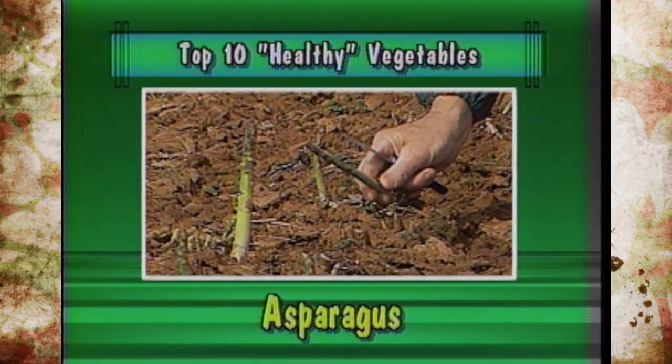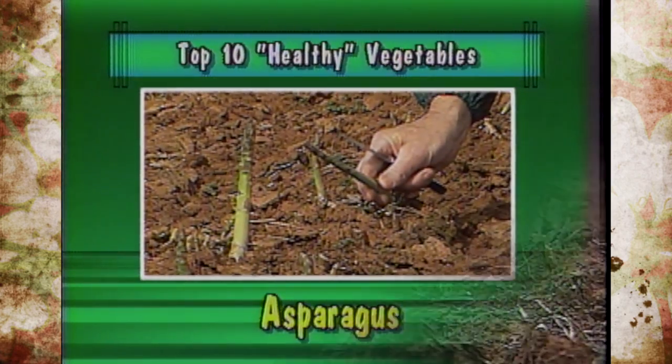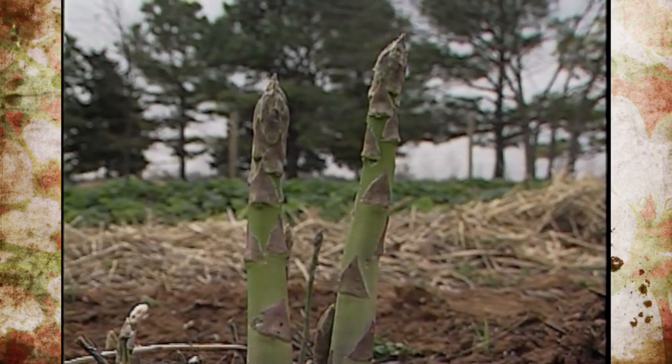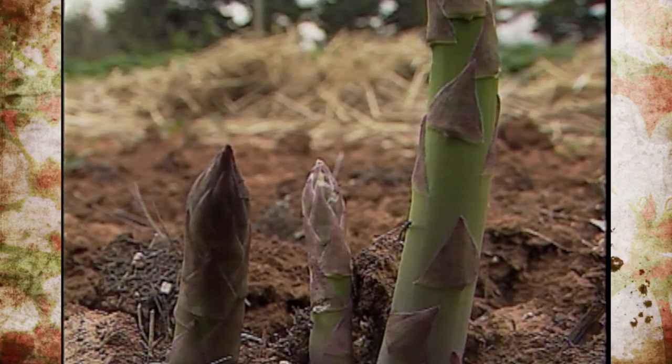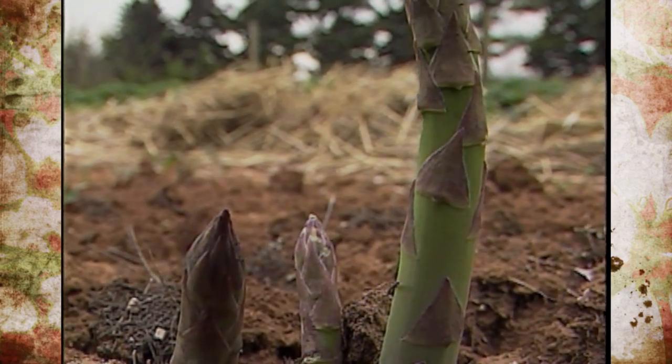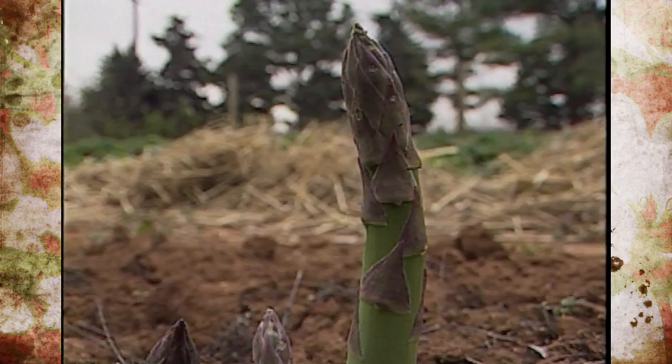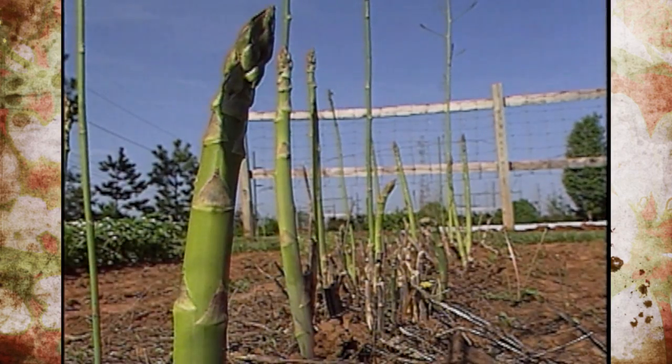Sixth was asparagus, high in vitamins B, C, and A, and rich in iron. It's one of the only crops that truly is considered a perennial here in Oklahoma. You can harvest it in early spring for several weeks, then let it fern out for next year's crop production. It comes in many different colors and there are about 20 different varieties or cultivars on the market.